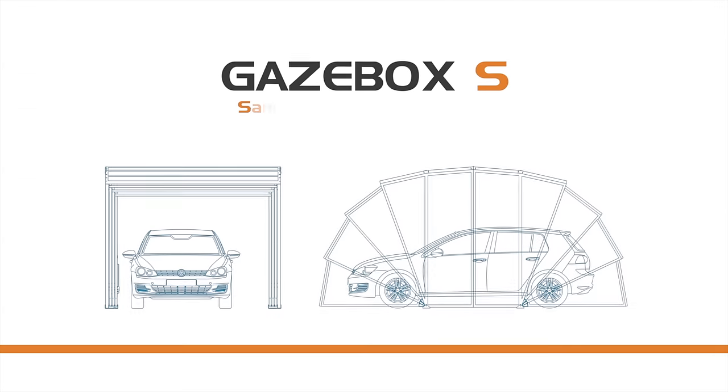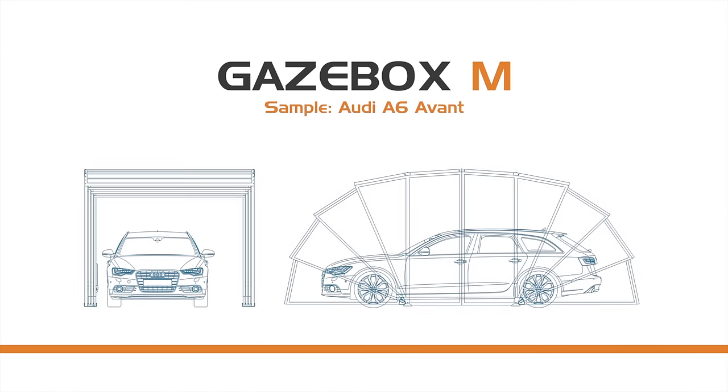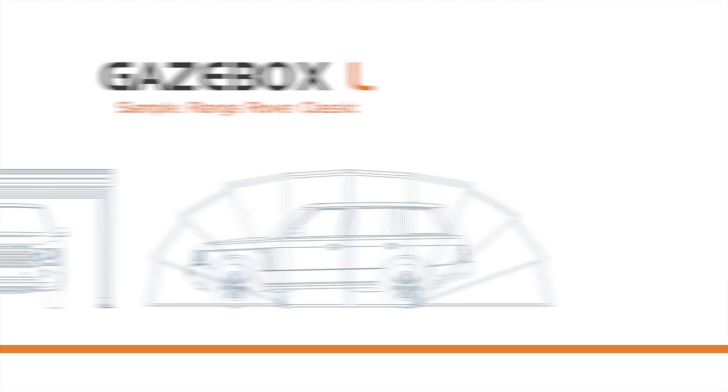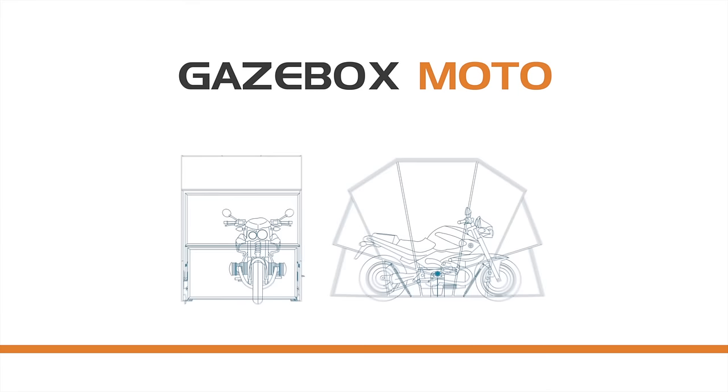Gatsybox is available in three sizes: Small, Medium, and Large — plus the special motorcycle version.